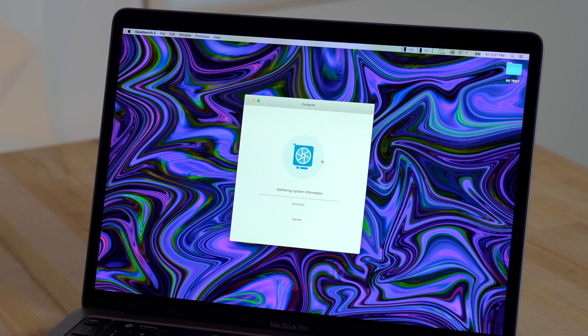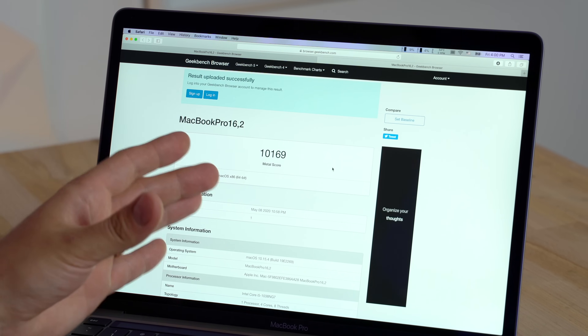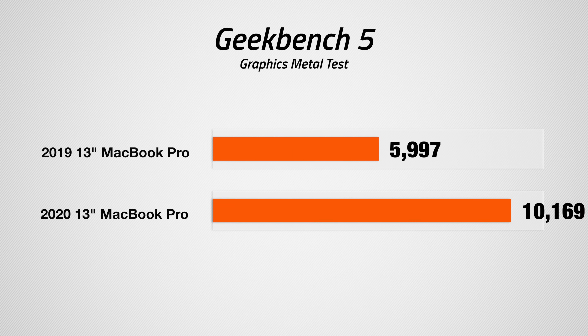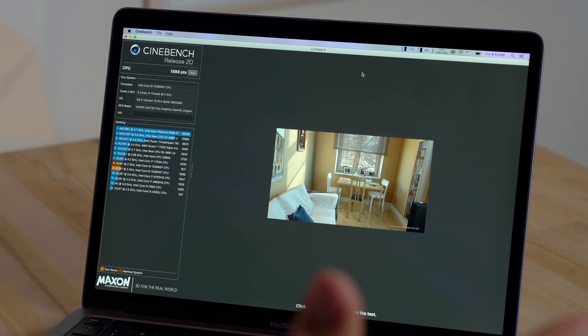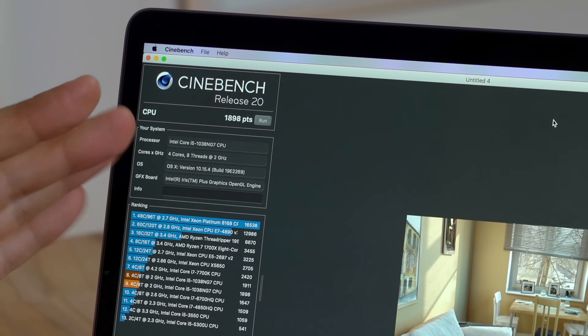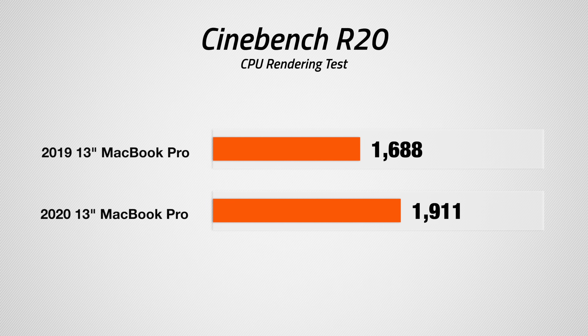Now let's look at graphics performance with the Metal test. One great thing Apple did is that even the i5 option comes with the best graphics Intel offers — the G7 graphics. We have a score of over 10,000 in the Metal test, which is 50 to 75 percent higher than previously, and that will make a difference in video editing. Running Cinebench R20, a rendering benchmark, we get a score of around 1,900 points — roughly 10 to 15 percent more than before.